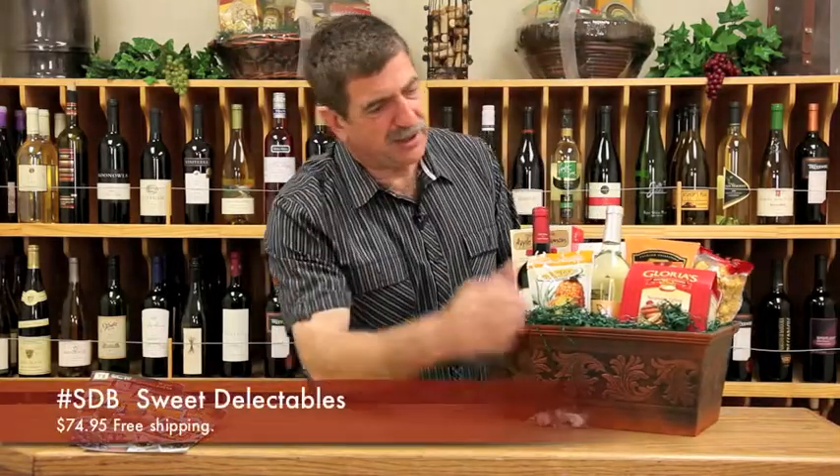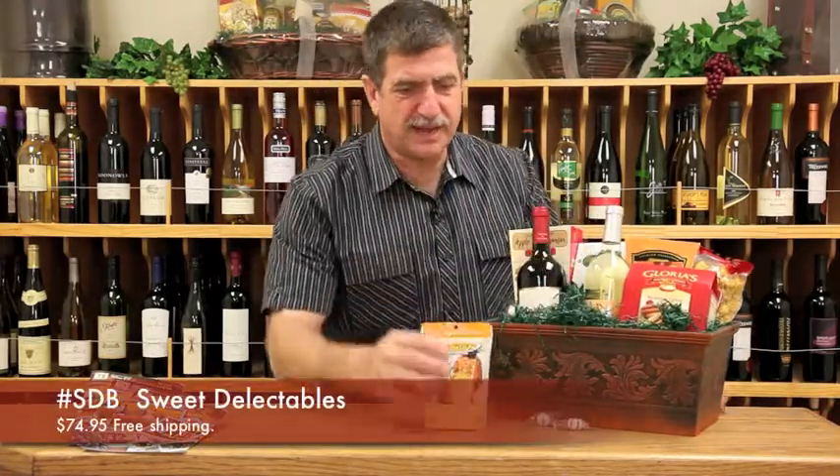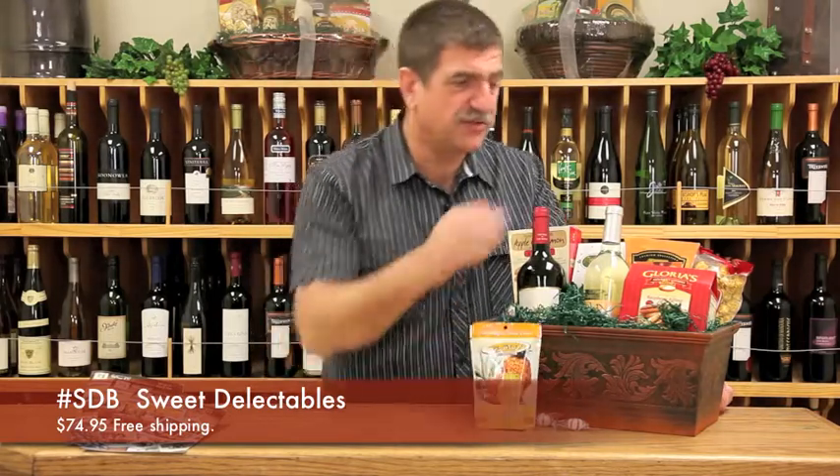We'll start with what I really like, which is this dehydrated pineapple. It's really light, but it's got a ton of flavor. It's really good. There's no fat in it.